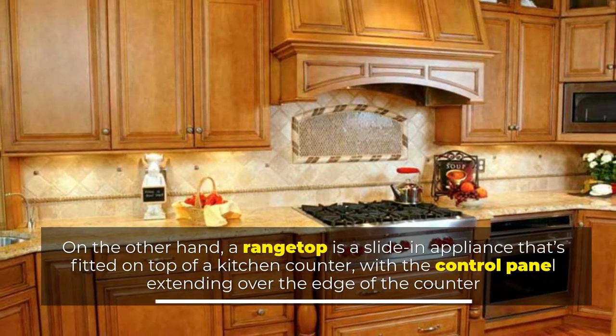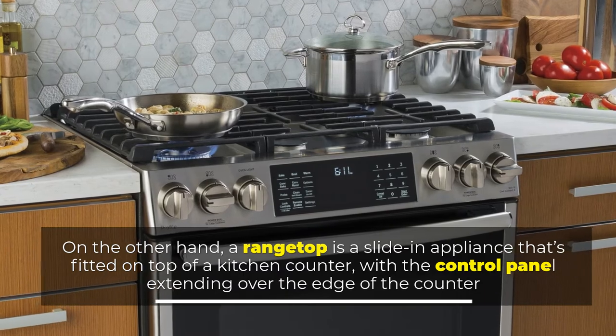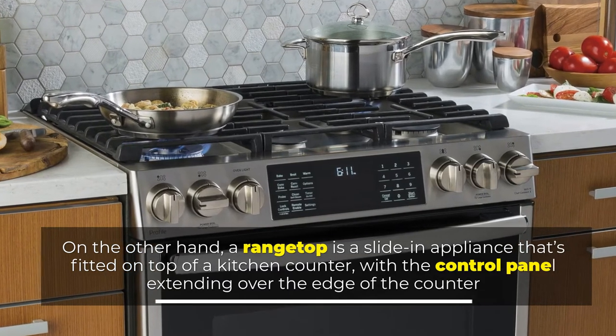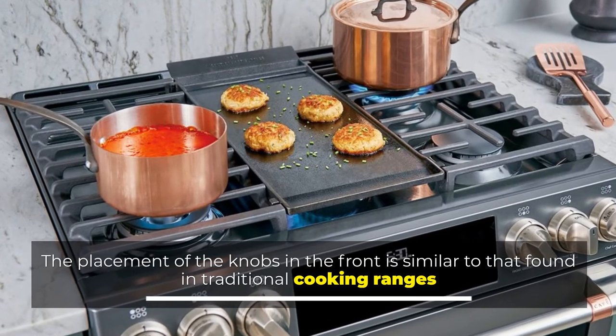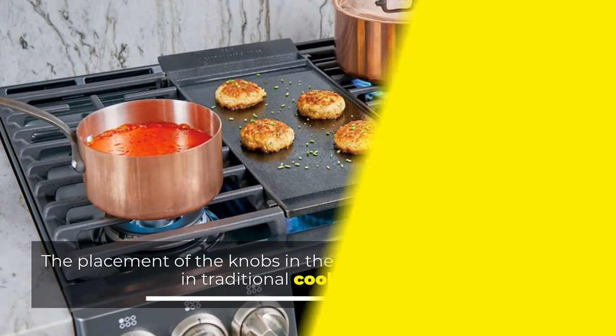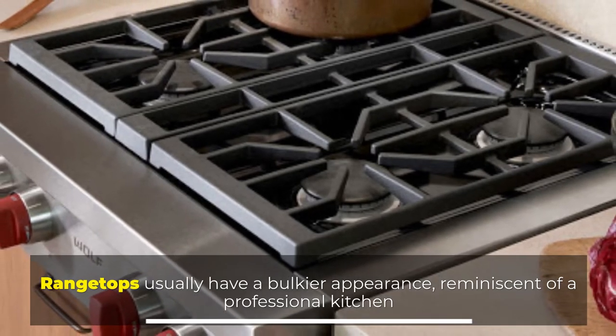On the other hand, a rangetop is a slide-in appliance that's fitted on top of a kitchen counter, with the control panel extending over the edge of the counter. The placement of the knobs in the front is similar to that found in traditional cooking ranges. Rangetops usually have a bulkier appearance, reminiscent of a professional kitchen.